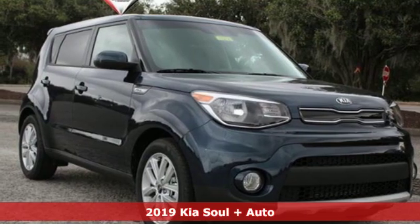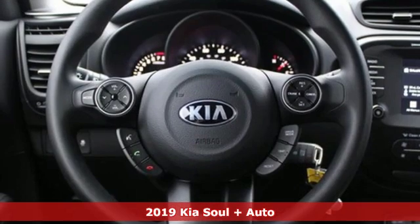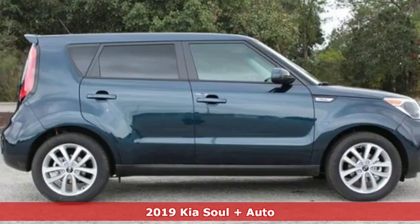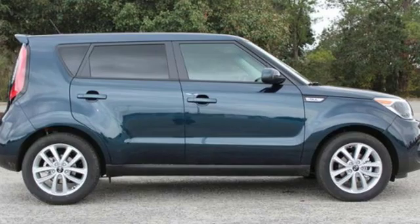It's a new 2019 Kia Soul. This unique vehicle makes a stylish statement while also being playful and very functional. It's well equipped with the features you need.